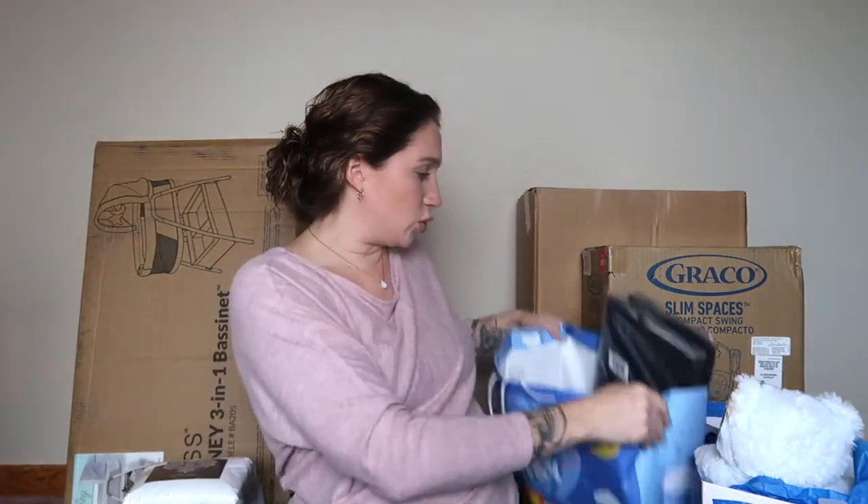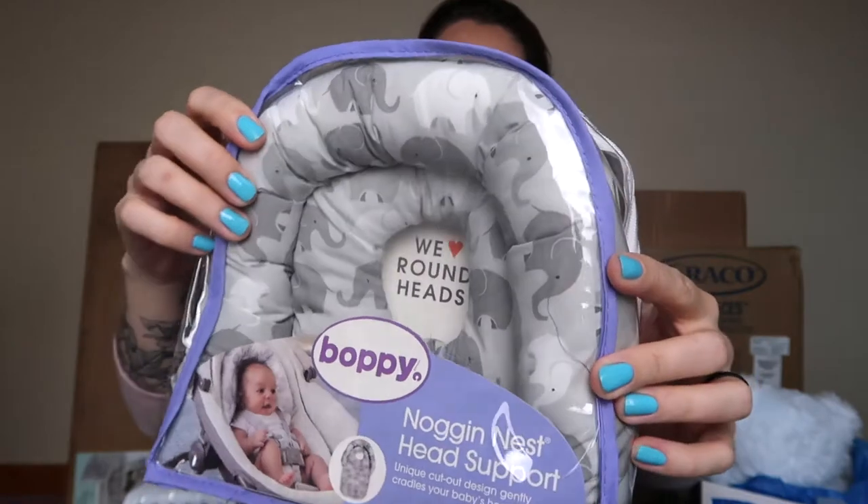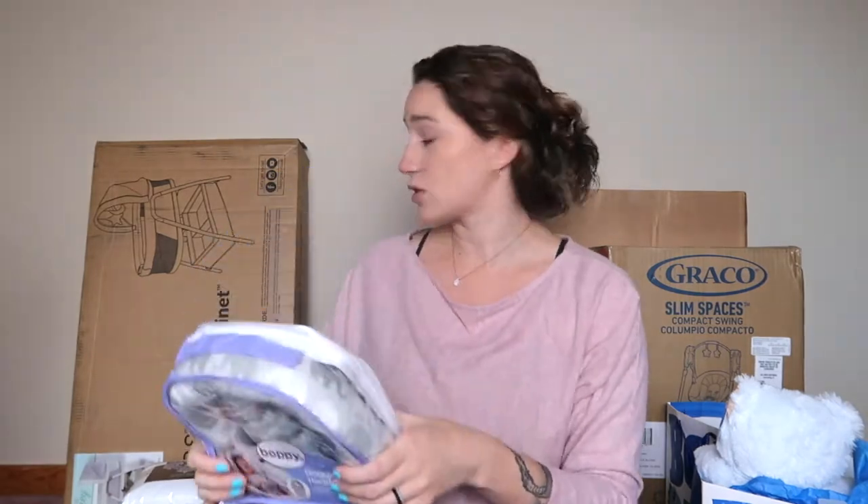Now I think we're going to dig into this bag — I saw some of these things but not all of them. The first thing is this little Noggin Nest head support, which goes in the car seat. I've seen this many times and used one with Charlotte, but we needed new ones since that was three years ago. It has little elephants on it, it's gray, and it's going to go right in his car seat. I love it because it supports his little head, and it can also go in his swing as well as the stroller.